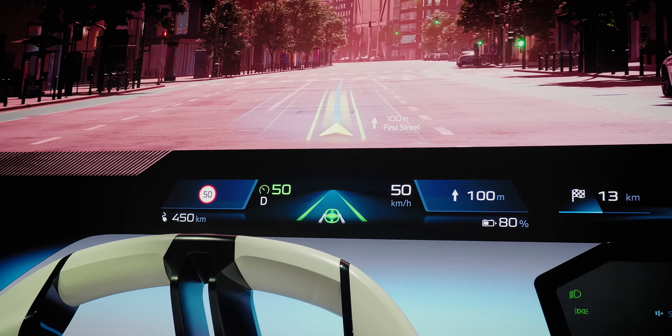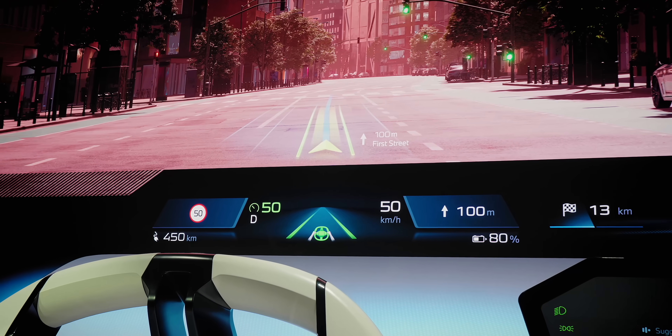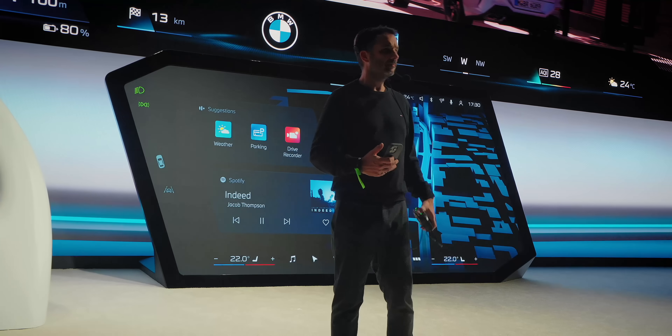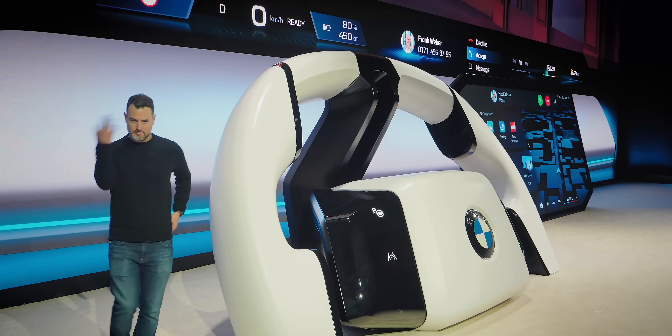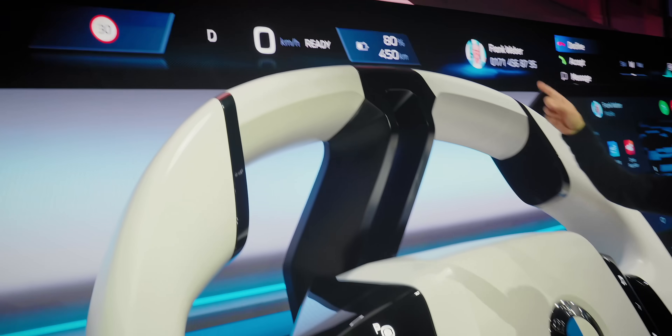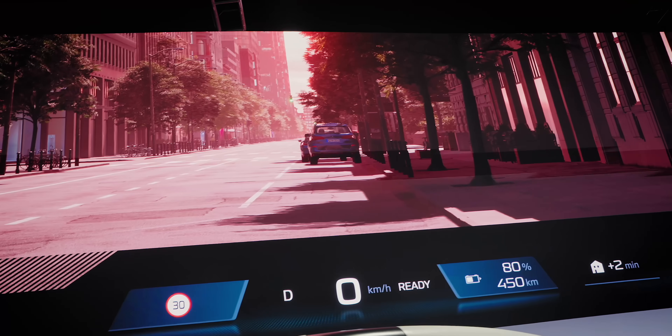They've been doing some skunk works behind the scenes, designing something incredibly new. The NDA for this event was about 16 pages. The secrecy here was something I have never seen for an event. What they showed us was so secret that I can't even show you the video yet.